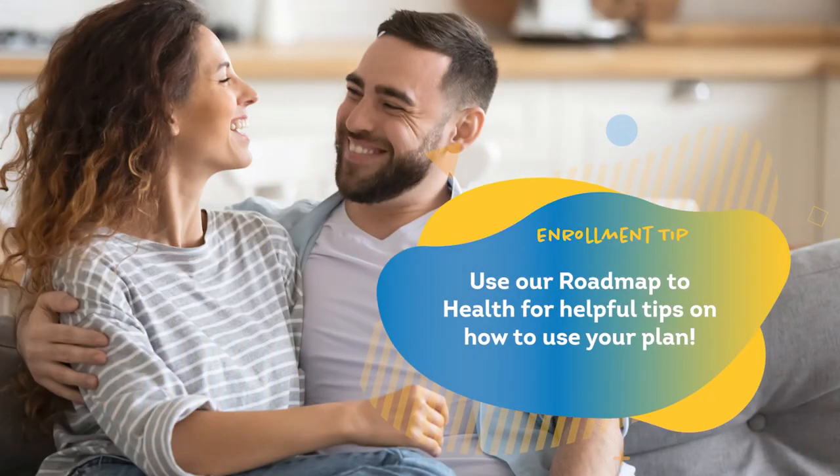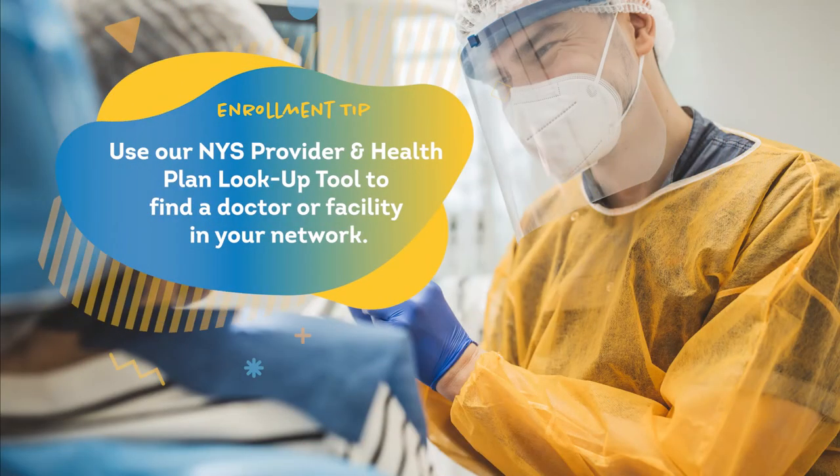After you've enrolled in a health plan, use our Roadmap to Health for helpful tips on how to use your plan. Use our New York State Provider and Health Plan lookup tool to find a doctor or facility in your network.